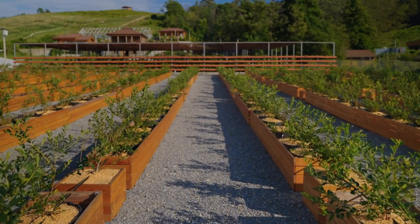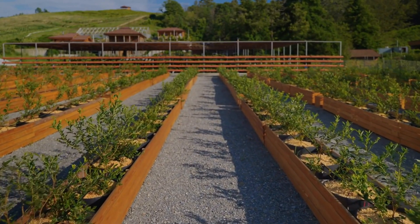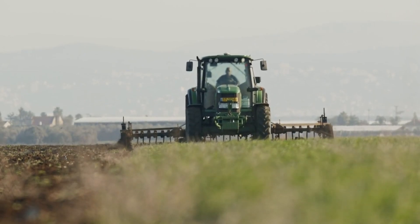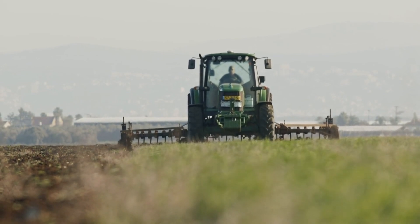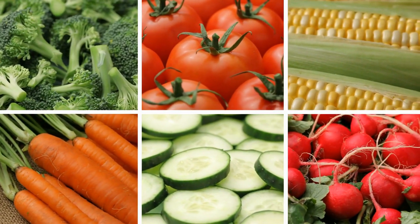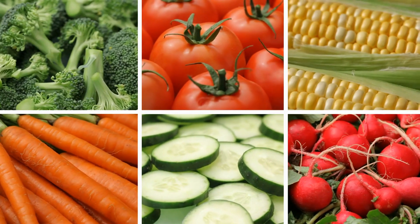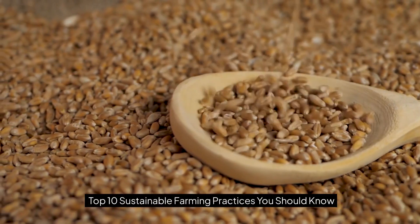However, sustainable farming offers a way forward by providing techniques that are productive, ecologically responsible, and socially viable. Whether you're a small-scale farmer or simply interested in how your food is produced, understanding sustainable practices is essential. In this video, we explore the top 10 sustainable farming practices that can help preserve the environment while promoting long-term agricultural success.